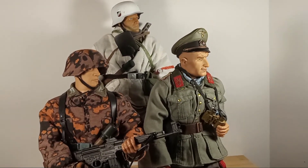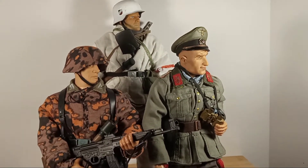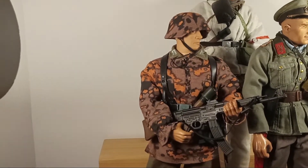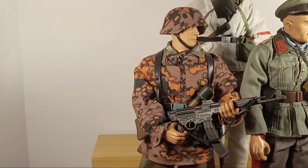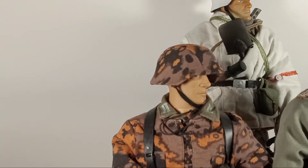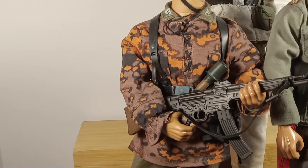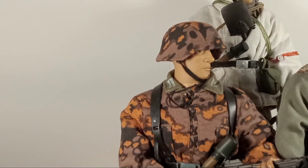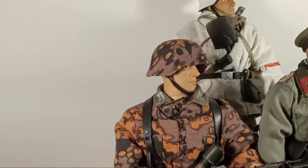Our next figure is also an Ultimate Soldier, at least beneath the surface. This camouflage SS helmet and camouflage SS smock I purchased from Cotswold Collectibles about 16 years ago. I don't know if they're still making those, but I thought it was pretty cool.